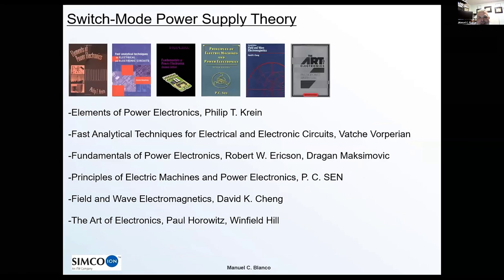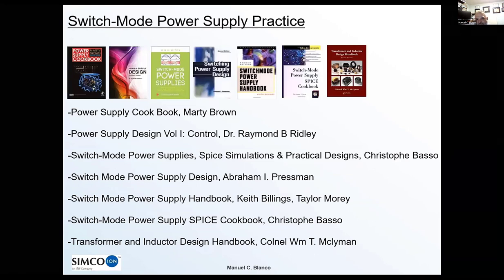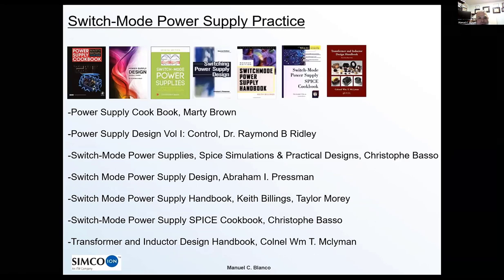For those interested in more reading, I've separated some suggested books — some purely on theory and some on the physical practice of building switchers and switch mode power supplies. These are some of my personal favorites. I appreciate your time and apologize for the slide-sharing issue at the beginning.